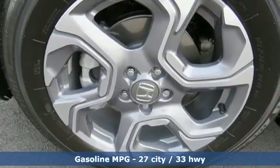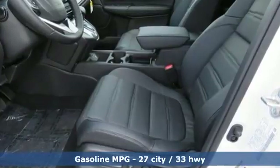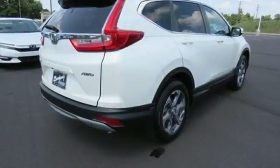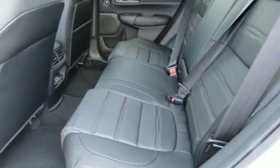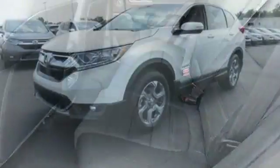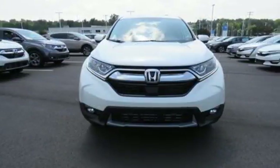Active noise cancellation, power heated mirrors, front heated leather bucket seats, smart vent seat-mounted airbag, Apple CarPlay Android Auto, dual zone climate control, intercooled turbo inline four-cylinder engine, power sliding and tilting sunroof, four-wheel anti-lock disc brakes, and continuously variable automatic transmission.